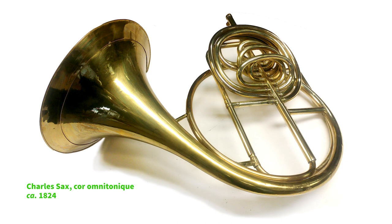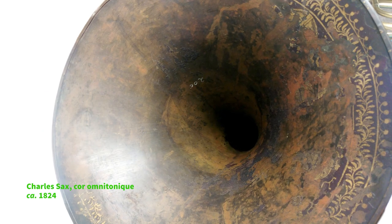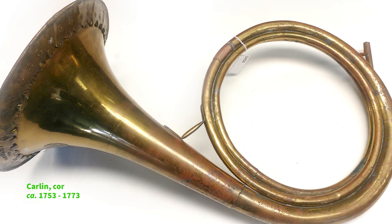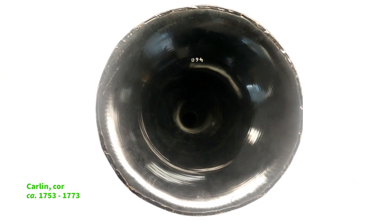With time, the presence of the hand in the bell leaves many traces, whether on paintings or even on the bare metal of the instruments. These traces are literally visible on instruments of the 19th century, but on the horns of the 18th century, even after 1750, there are generally no traces of use on the bells.